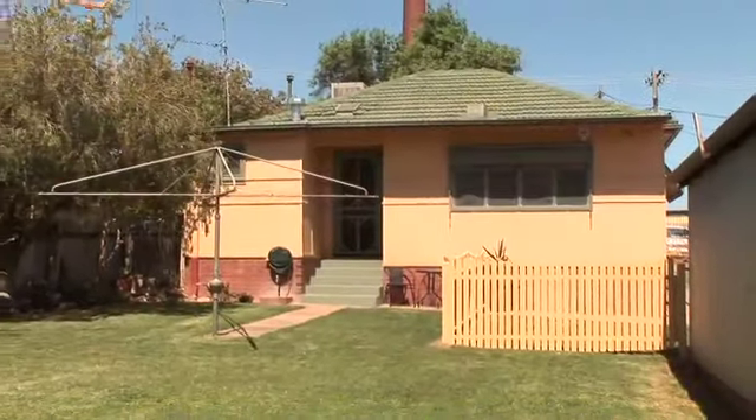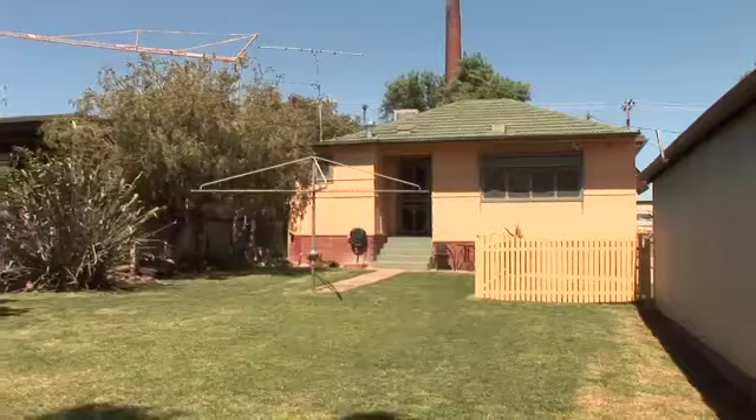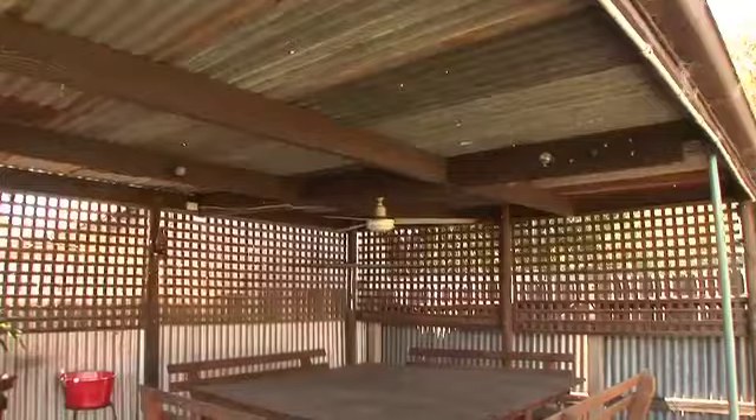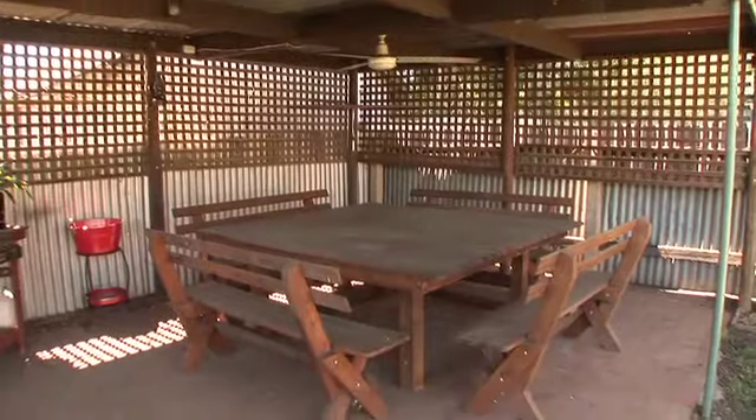The home sits on a great sized 607 square metre block with three yard access and single lock-up garage with powered workshop, and also a covered entertaining area complete with ceiling fan.